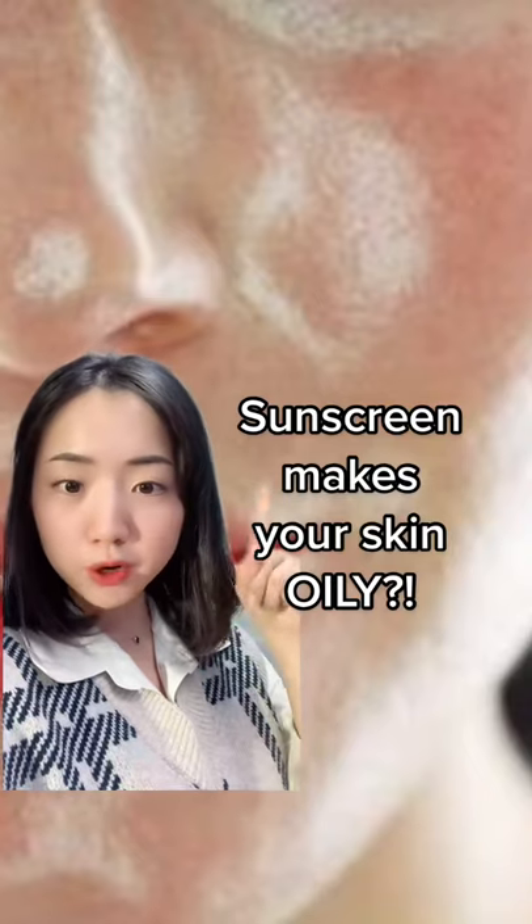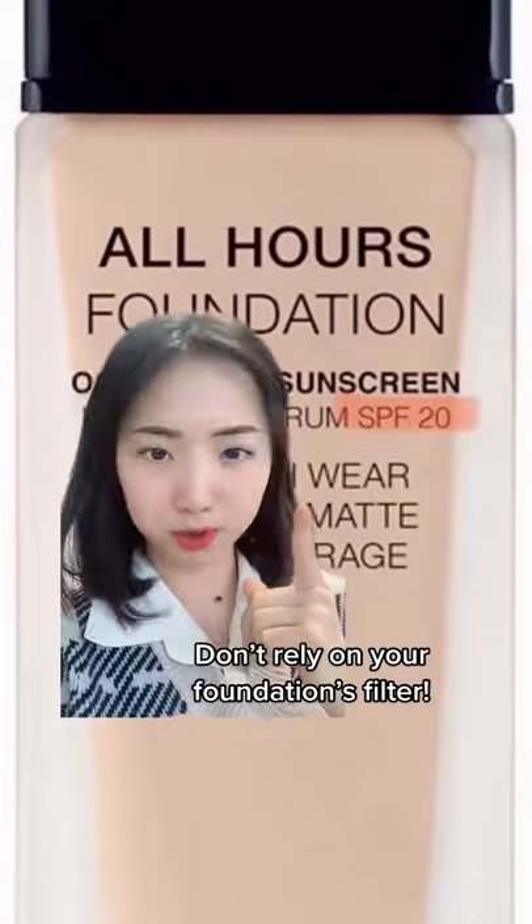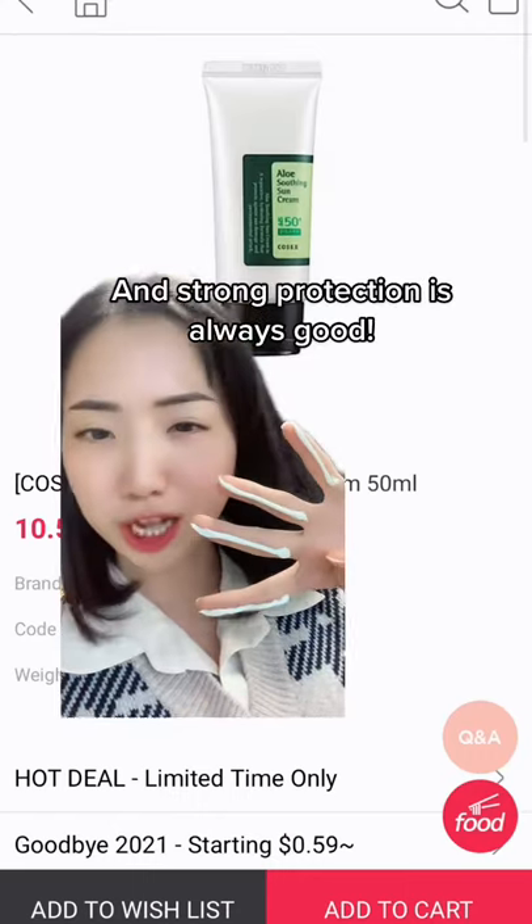Do you know why your sunscreen makes your skin so much heavier? You're not even sure about the sun protection? Well, I'm sure your foundation has a great little filter, but you all know how much sunscreen you have to apply — this much is a lot for foundation.